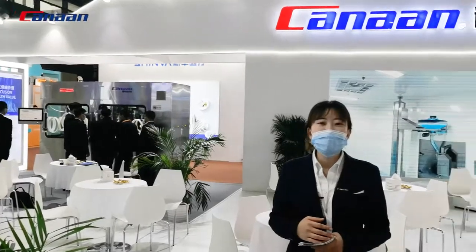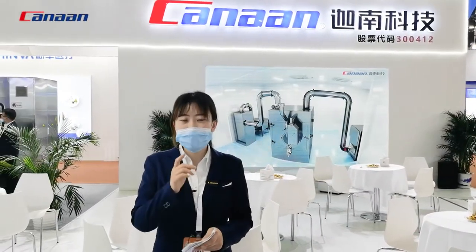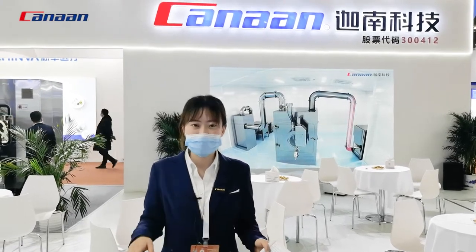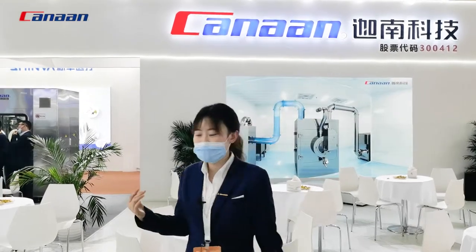Today I'll take you to see the OEV5 granulation isolator and OEV5 coater. If you have any questions during the live show, you can ask and we'll do our best to answer. Now let's go.